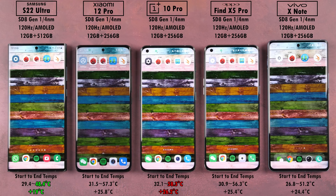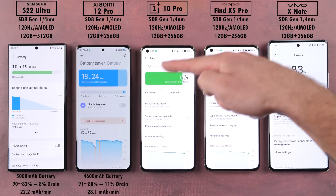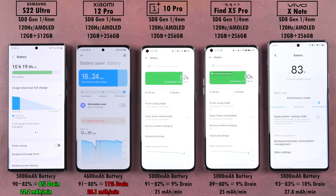When it comes to overall temperature gain, the OnePlus 10 Pro added the most — 26.2°C in Celsius — compared to the S22 Ultra's addition of only 19°C. The Samsung ended the coolest and the OnePlus ended the hottest, pretty much 10 degrees hotter than the Samsung. For battery drain, the Xiaomi 12 Pro did the worst, draining by 11% with a crazy 28.1 milliamp hours per minute. The Samsung takes the crown, only draining by 8% with a reading of 22.2 milliamp hours per minute.